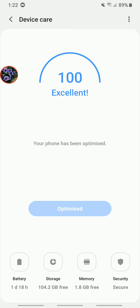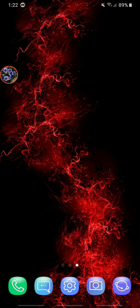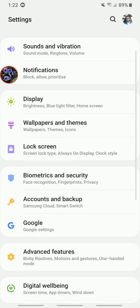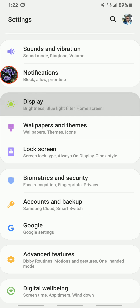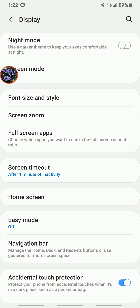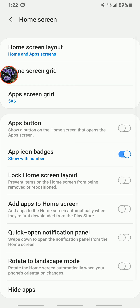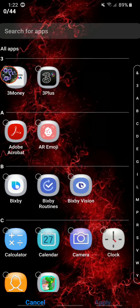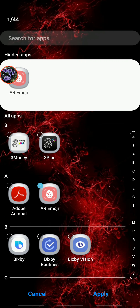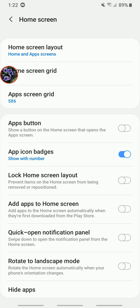Another thing I want to show you is hiding apps. If there are any apps you don't want to see, go into Settings, click on 'Display,' then 'Home screen.' Just below 'Screen timeout,' click and it gives you the option to 'Hide apps' — the last option at the bottom of the screen. Click that, scroll through your apps, select the ones you want to hide, click Apply, and they will be hidden.